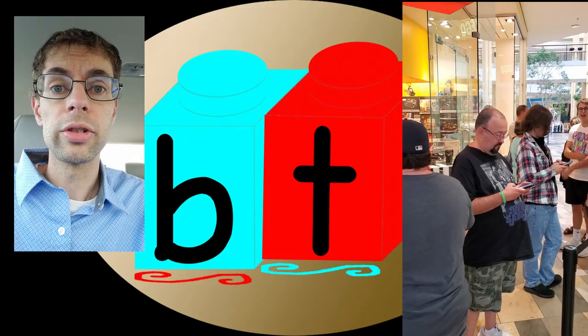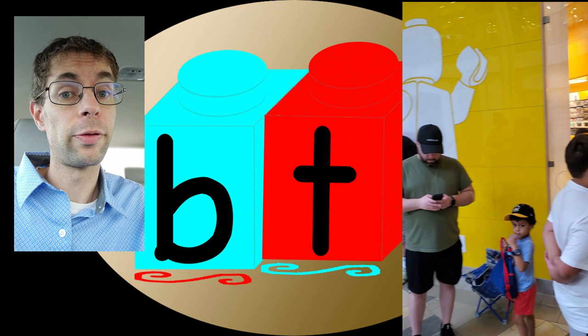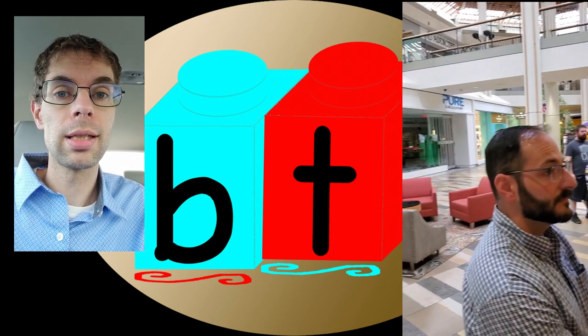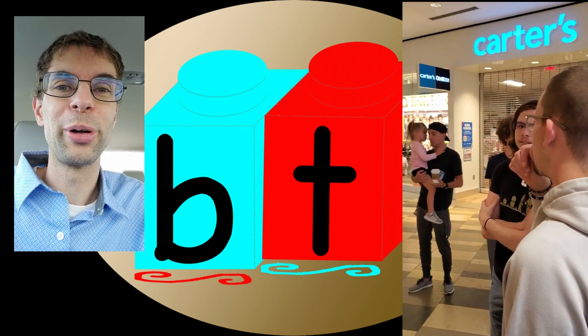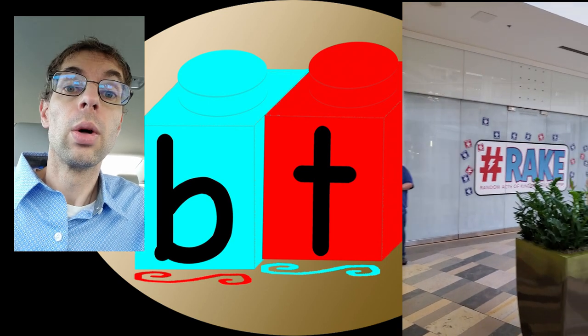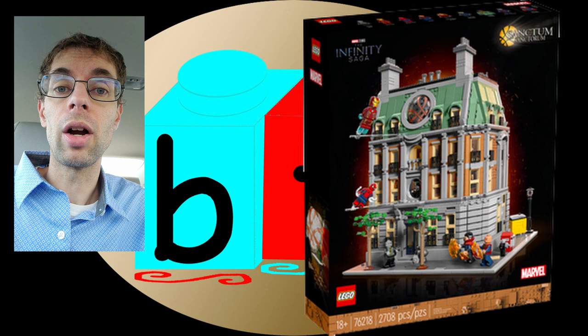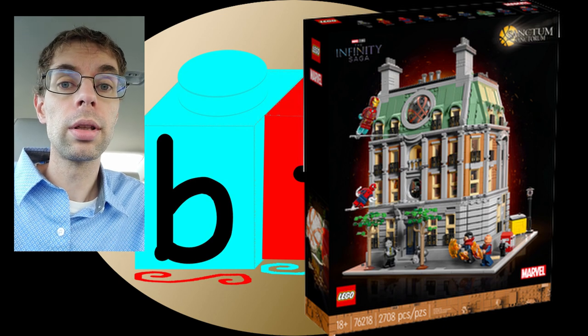The line got even longer before I got in. I was about 30th in line — they had 14 Sanctum Sanctorums and ran out right before I got there, so I was essentially 15th in line to get one, which means I'm not getting one today. They did say they're going to be getting 12 more tomorrow in their morning delivery.